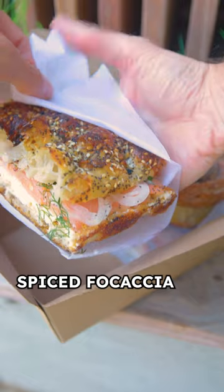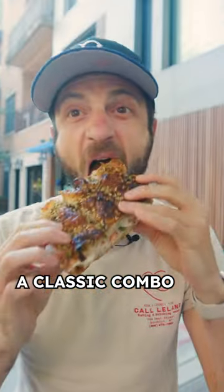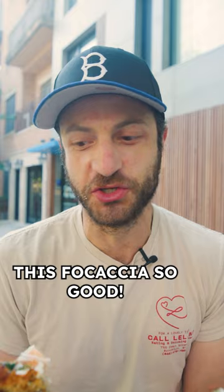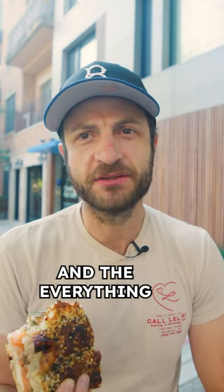On their everything spiced focaccia, they load up smoked salmon, cream cheese, dill, and pickled onions — a classic combo. I'm a big texture person. This focaccia is so good, just that nice little crustiness on the outside, great tear through on the inside, and everything bagel seasoning around it.